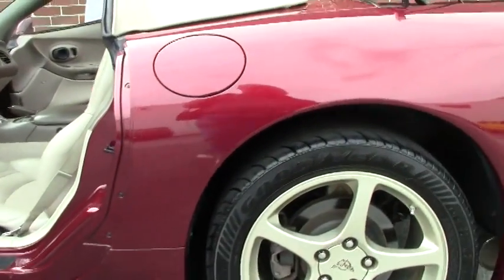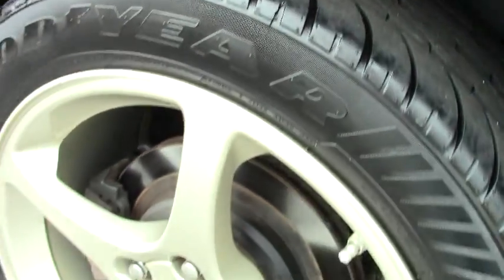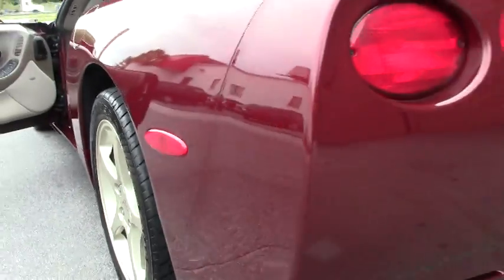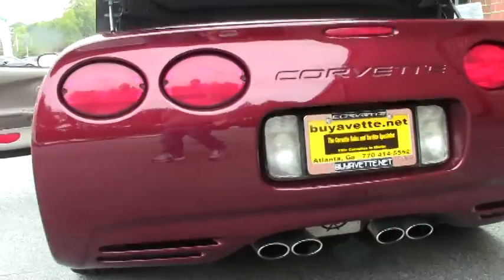As we take a look around at the wheels, I do notice a little bit of curb rash on the passenger side front. But other than that, not a problem.